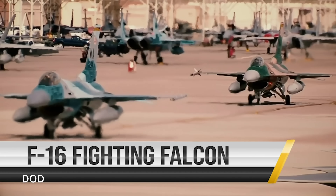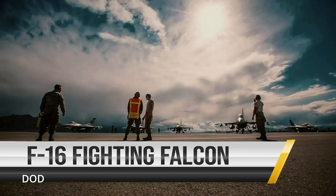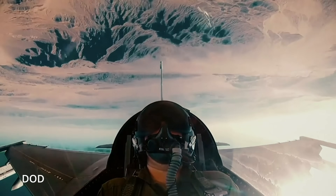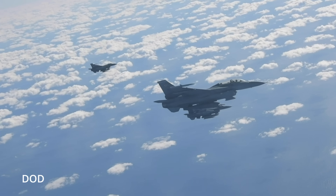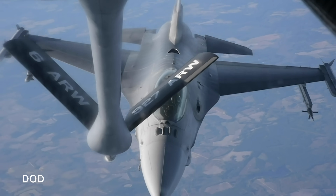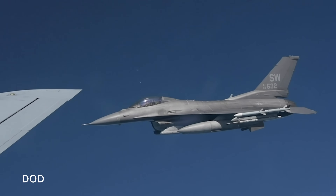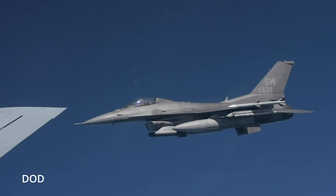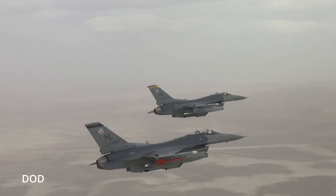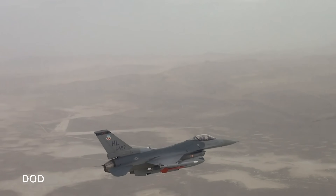So what's under the hood? First, radar warning receivers that don't just chirp — they paint a clear picture of what's lighting you up. Digital RF memory jammers that don't just scream into the void — they mimic, mislead, and mess with radar returns like a mischievous ghost. And commercial off-the-shelf architecture, which means lighter weight, easier upgrades, cheaper replacements, and maintenance that doesn't require three PhDs and a goat sacrifice to the machine god. The result is a fighter that's not just a missile magnet — it can duck, dodge, and disappear, electronically speaking.